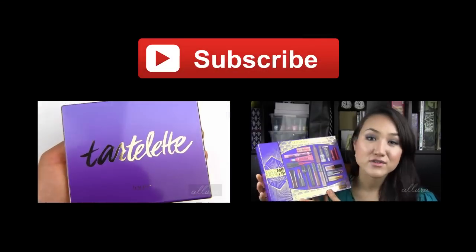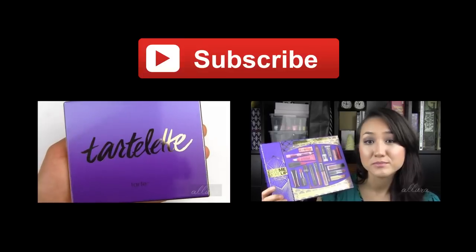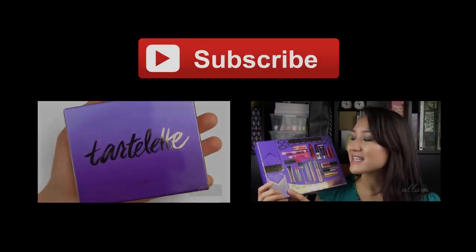Here's a closer look at the actual palette packaging. You can see this ombre purple design and then the reflective gold lettering. And the palette online, to me at least, is sort of deceptive — the picture of it.